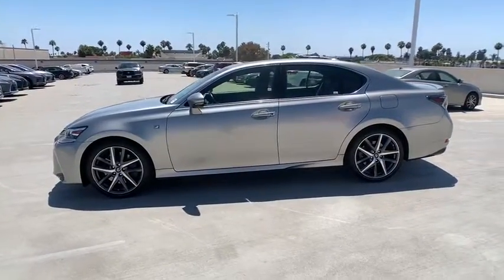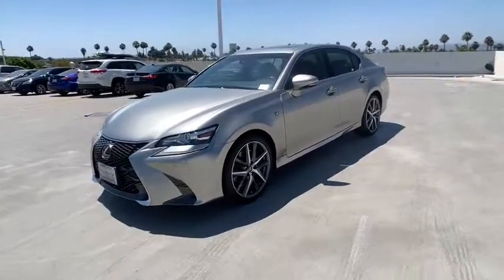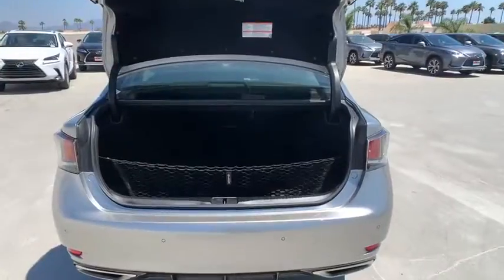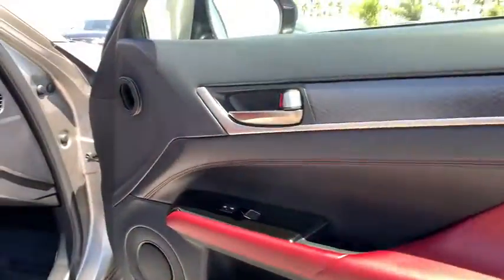Power passenger seat. Navigation system. Traction control. Dual airbags. Leather wrapped steering wheel. Power steering. Four wheel disc brakes. Active suspension system. Power windows. Security system. Rear window defroster. Compass.